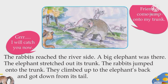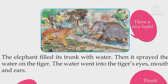The rabbits jumped onto the trunk. They climbed up to the elephant's back and got down from its tail. "Have a nice bath." The elephant filled its trunk with water. Then it sprayed the water on the tiger. The water went into the tiger's eyes, mouth and ears.